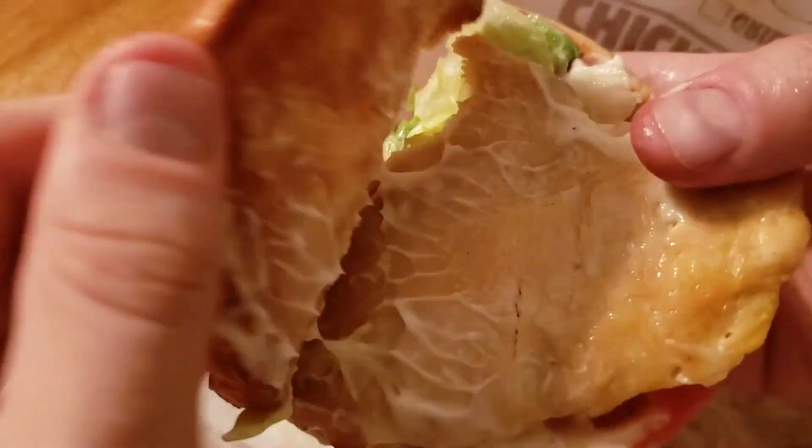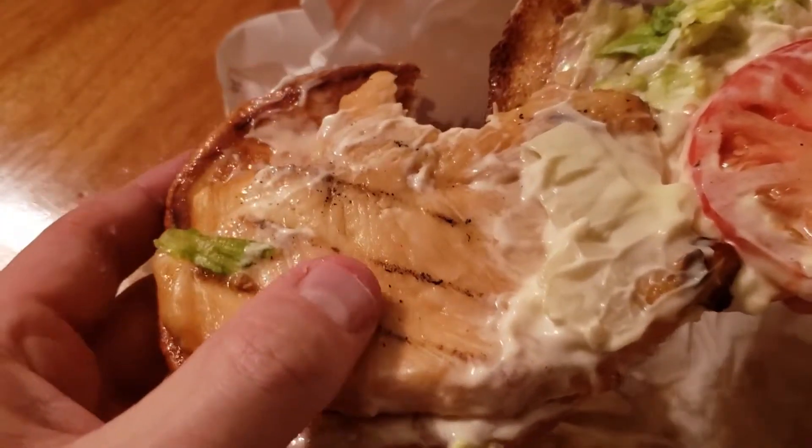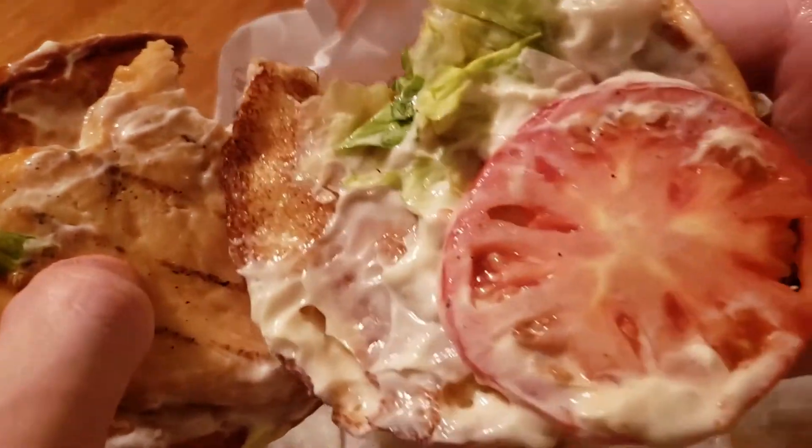Now, the grilled chicken breast itself — I would say it's fantastic. This sandwich costs $5 as well. So this is what you get for $5: a ton of mayonnaise.